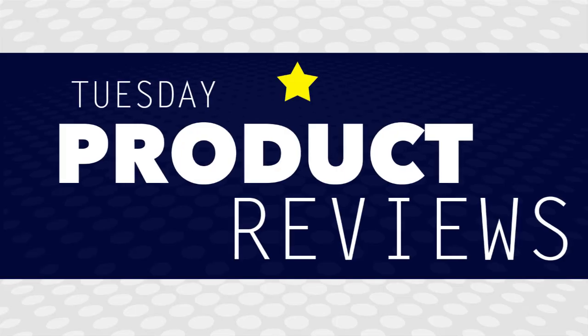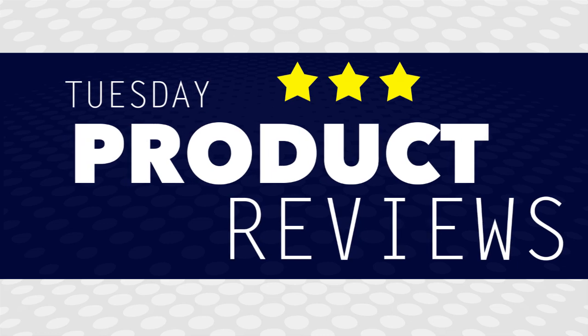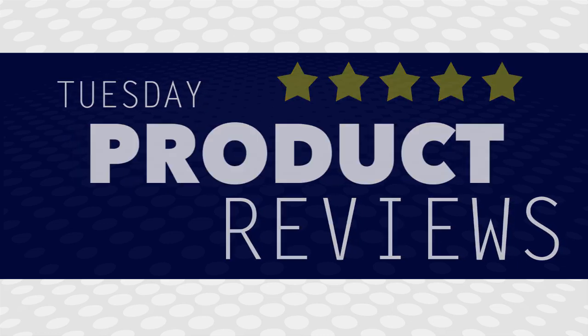Hi everybody, this is Tuesday product reviews. We've gotten products every now and then, with people asking us to do reviews on them. We've decided to start posting those videos on Tuesdays, so when we do get a product to review, we'll post that on a Tuesday. It won't be a regular thing for now, but just as we get products or decide to do reviews, we're gonna start doing those on Tuesdays.